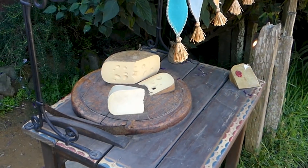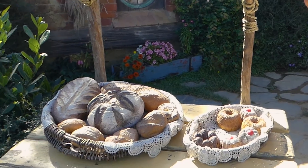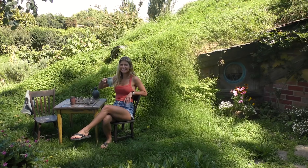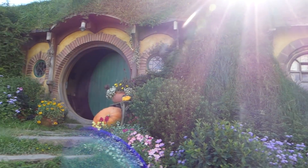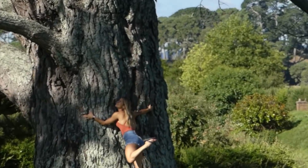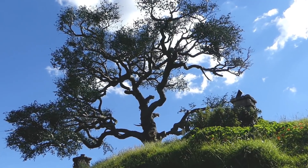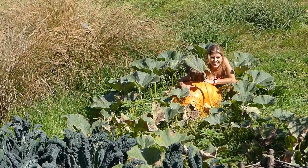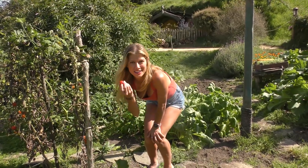Just look at the attention to detail. This is the world famous Bag End, where Bilbo and Frodo live. Right behind me is the only artificial tree in Hobbiton. And the garden behind me — everything is real and natural and growing. Picking tomatoes and eating them out of the Shire — typical day.